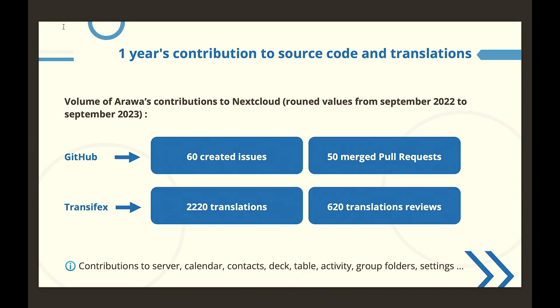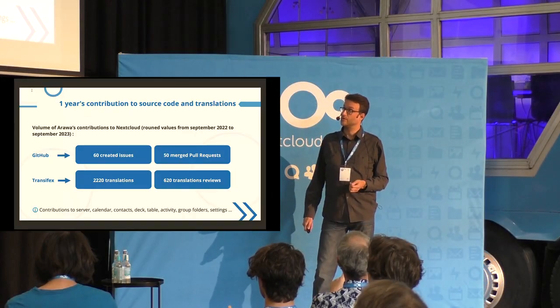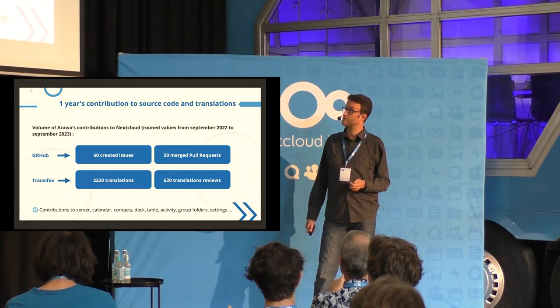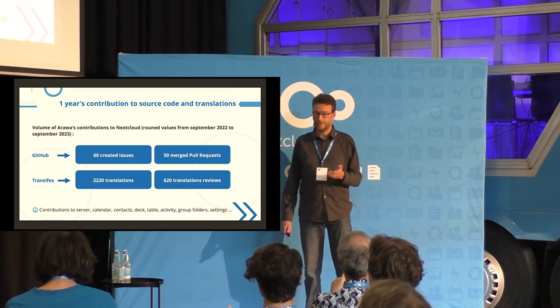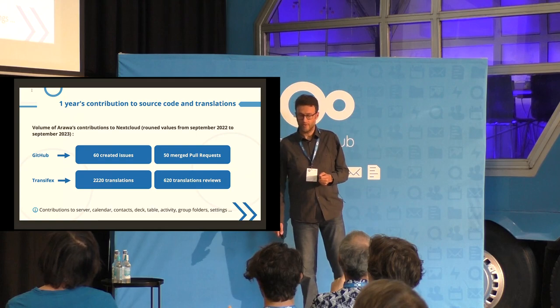There are a lot of ways to contribute to Nextcloud, but we are mainly contributing through two axes: GitHub for bug reporting and source code contribution, and also translations and wordings through Transifex.